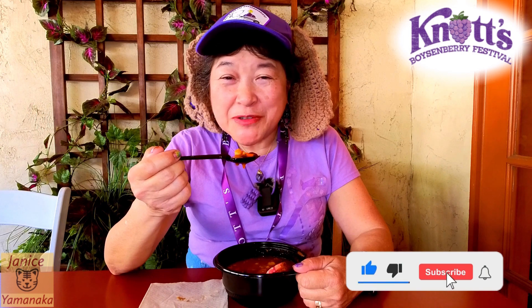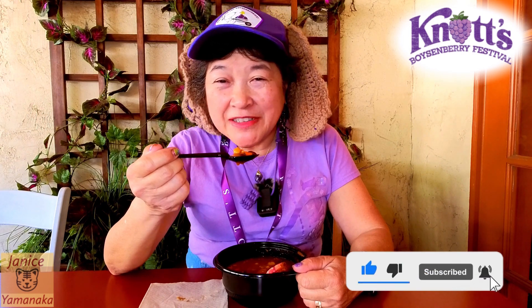Please remember to like, comment, subscribe, and click on the notification bell and click on All to get notified every time I upload a new video. I'm going to take another bite, and I'll see you in the next one.